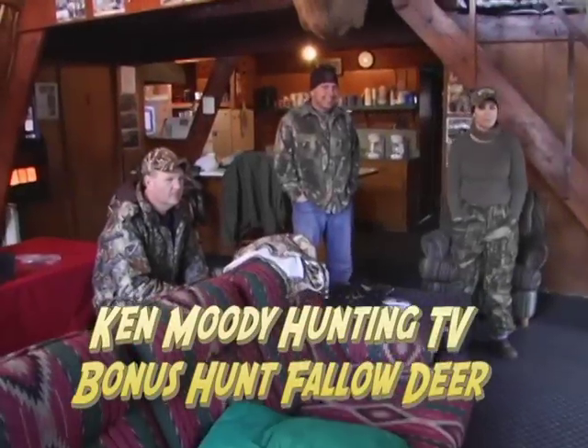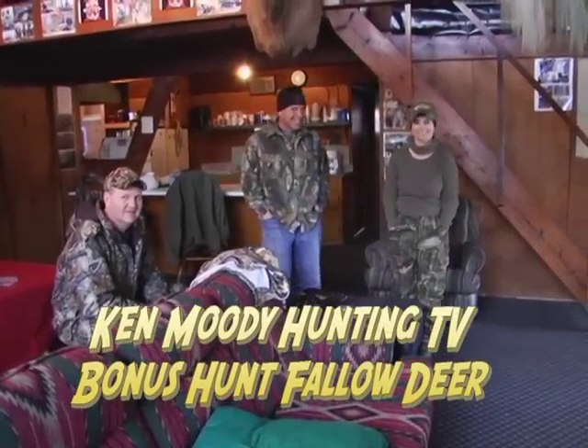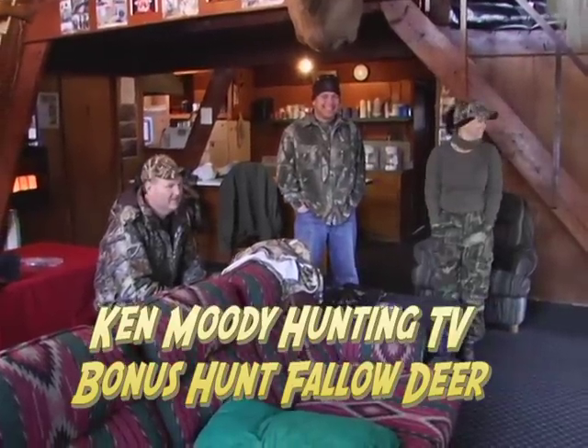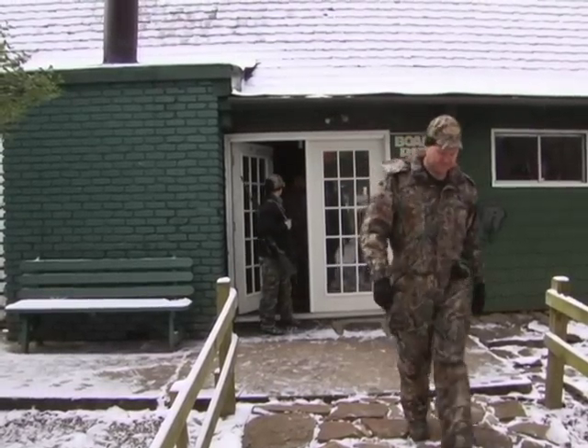The hunting crew ready to go if they can quit watching Stone Cold Steve Austin in his theatrical debut. Good morning. Let's go.